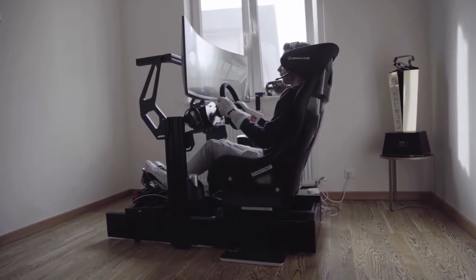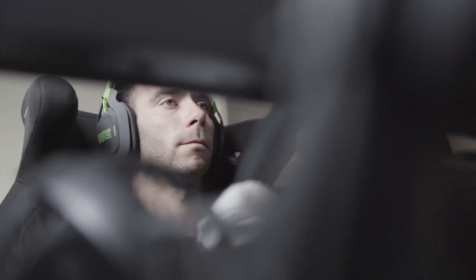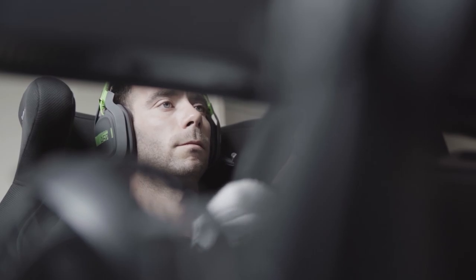For example, when I did Le Mans, I prepared fully on my simulator and there were no surprises when I first hit the track in real life. The realism and especially the competitiveness of sim racers nowadays is very high.